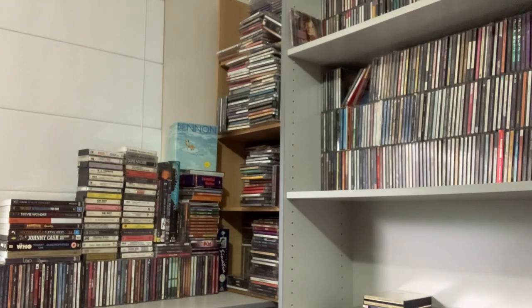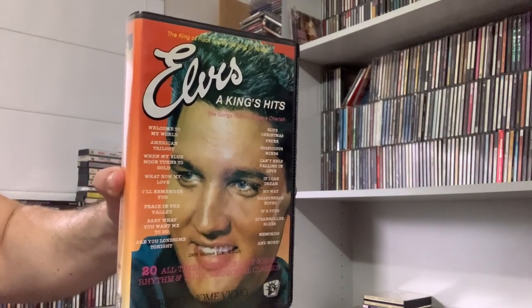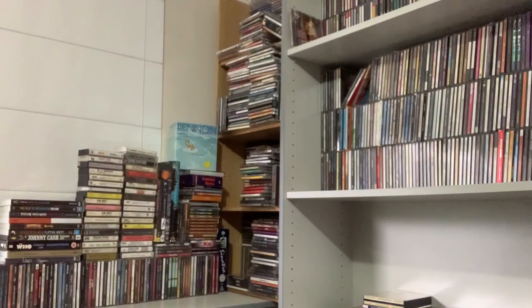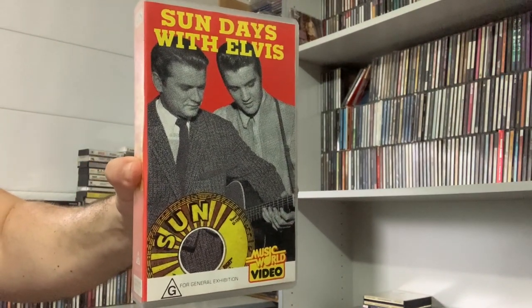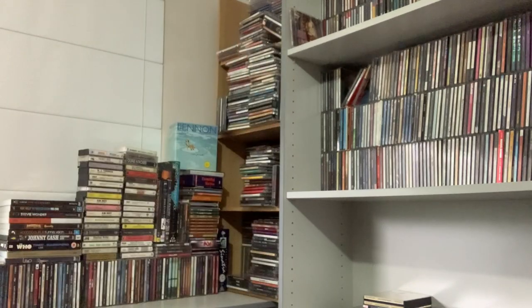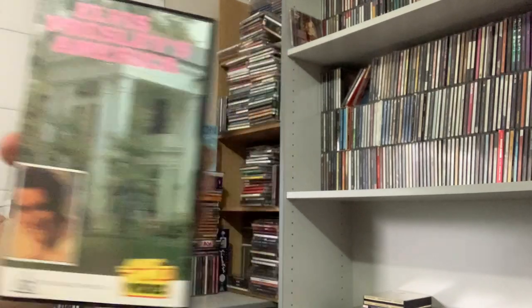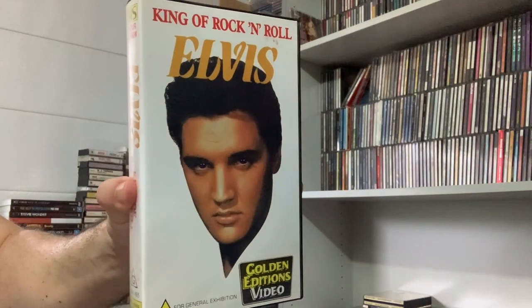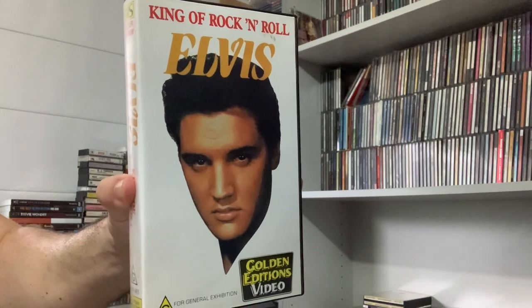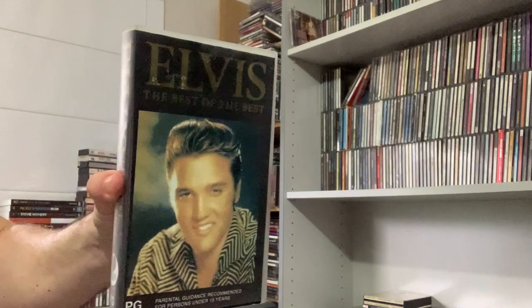Onto the Elvis VHS. A King's Hits, made in 1987. Sundays with Elvis, 1992. Elvis Presley's America. King of Rock and Roll. And the best of the best.